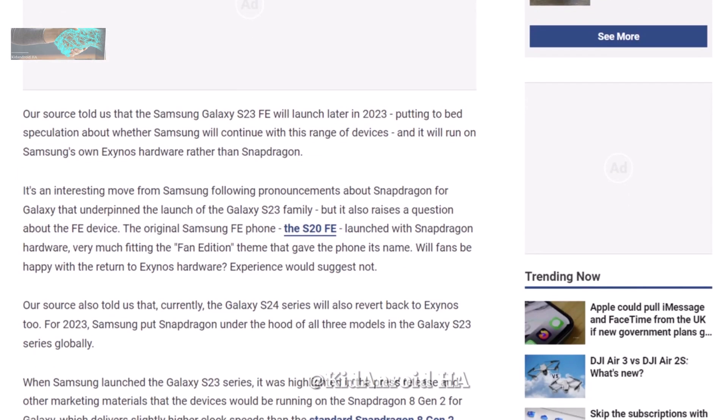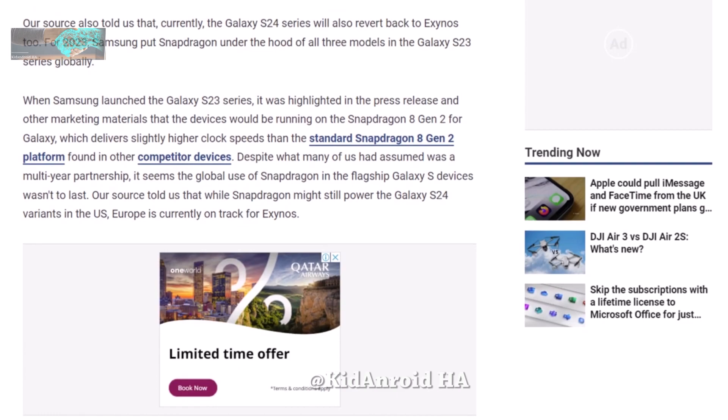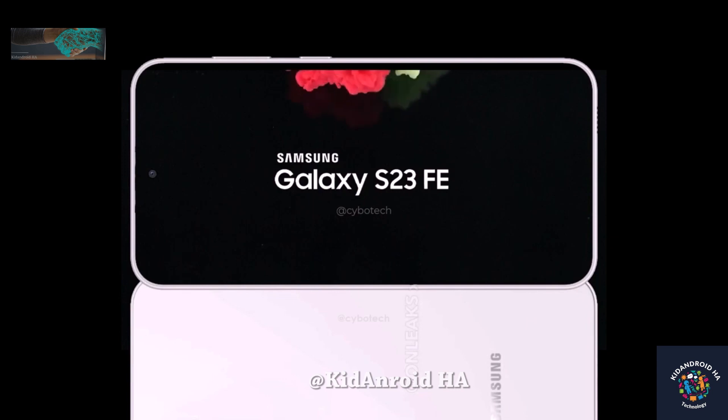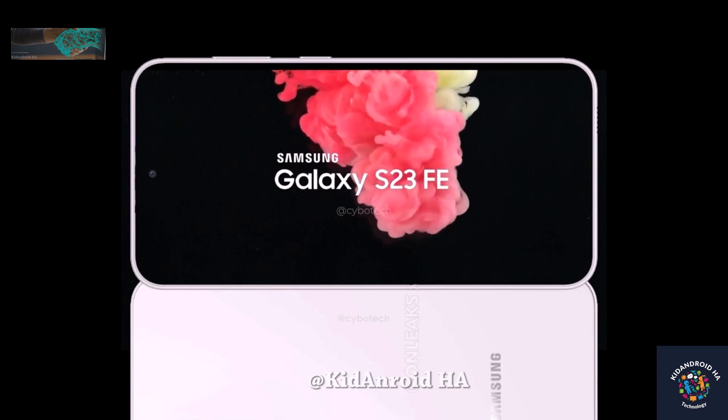With the Galaxy S23 FE's imminent announcement and potential chipset variations, Samsung enthusiasts have much to look forward to in the coming months. Stay tuned for more updates on this exciting device.